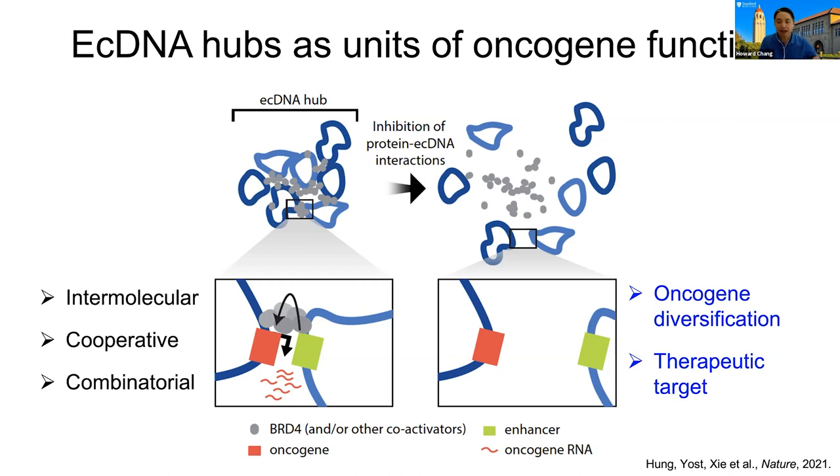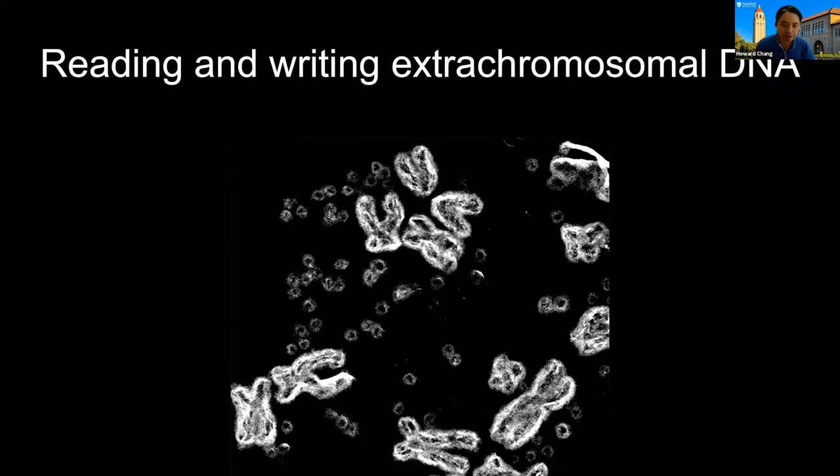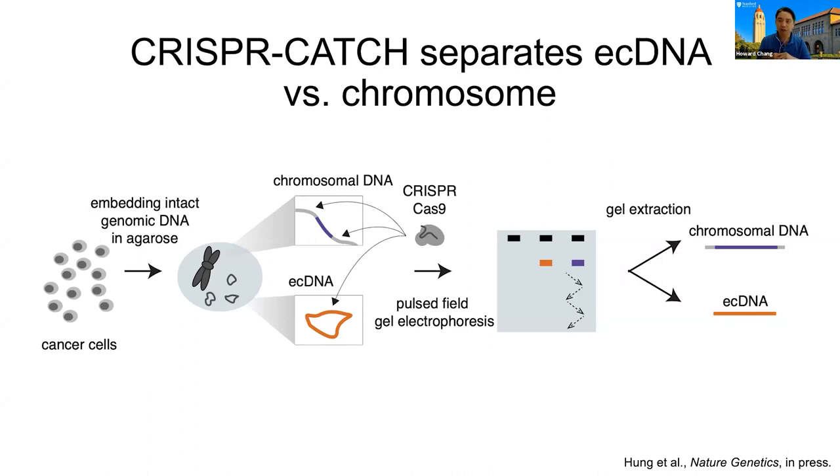I want to spend the remainder of time talking about our new efforts on trying to read and write extrachromosomal DNA. Once we realized these DNAs are so important in cancer, we really wanted to determine the primary sequence of extrachromosomal DNAs. That may not be as easy as you might think, because every time we sequence a sample, we're sequencing all the DNA in the cell — extrachromosomal DNA and the chromosomes together — which makes a mess that's hard to tease apart. So recently, King Hung developed a method for targeted profiling of extrachromosomal DNAs called CRISPR-Catch.